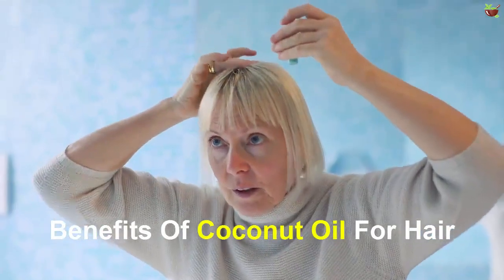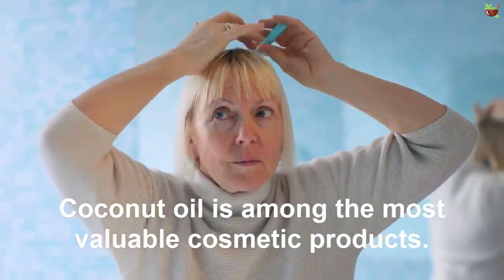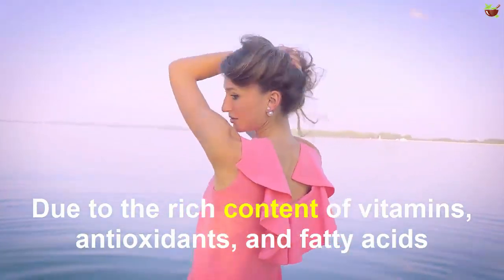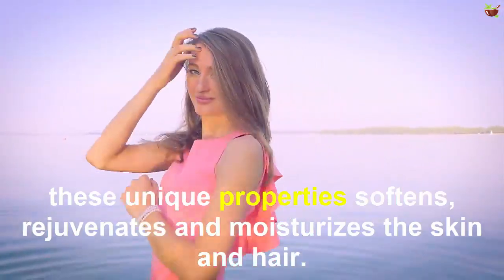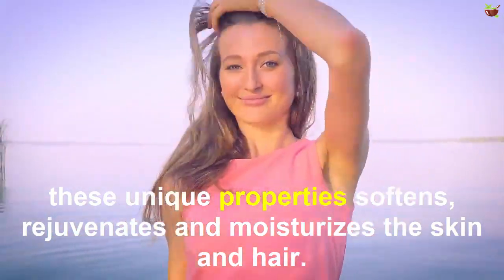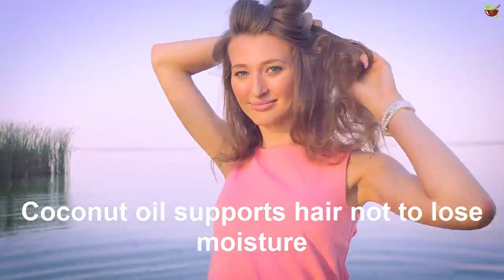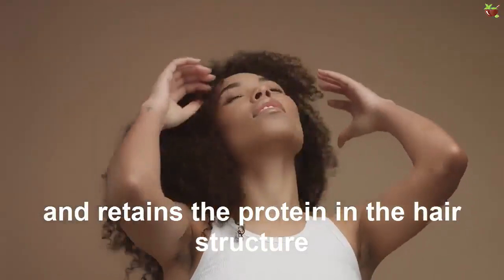Benefits of coconut oil for hair: Coconut oil is among the most valuable cosmetic products. Due to its rich contents of vitamins, antioxidants and fatty acids, these unique properties soften, rejuvenate and moisturize the skin and hair. Coconut oil supports hair by helping it not lose moisture and retain protein in the hair structure.